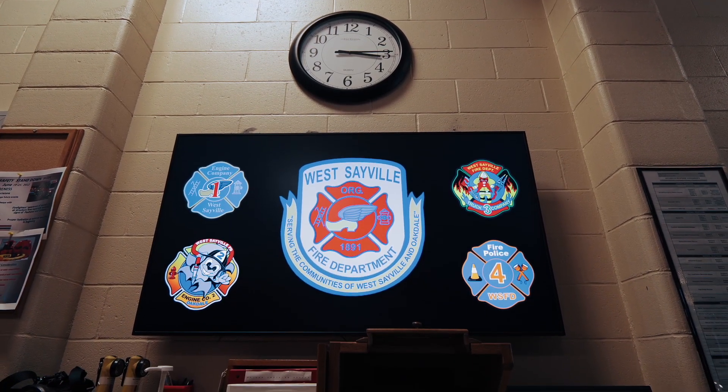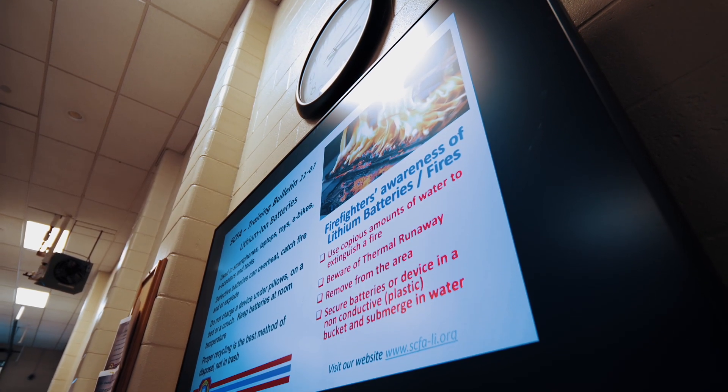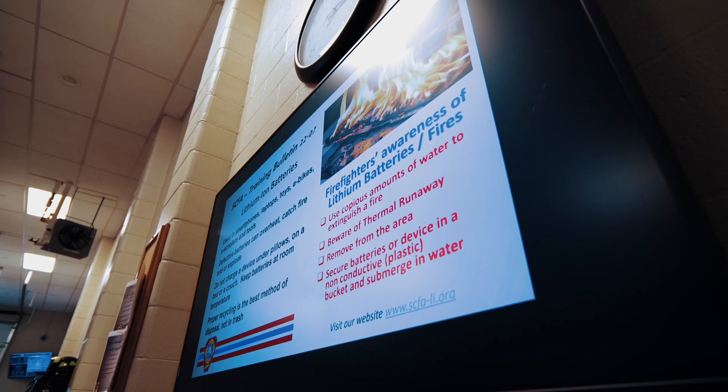We were able to work with our partner LDI and got them the solution that they were looking for with both our standard displays and content management software Magic Info. Shortly after we installed the Flip at the firehouse we began conversations about other wish list items that they had.